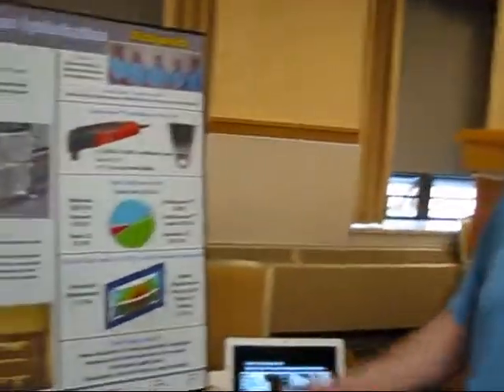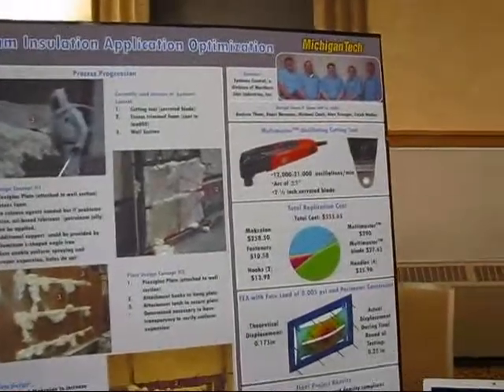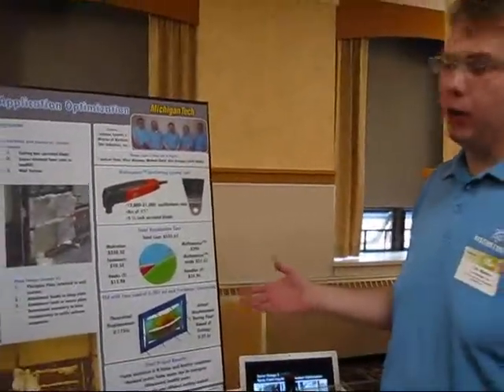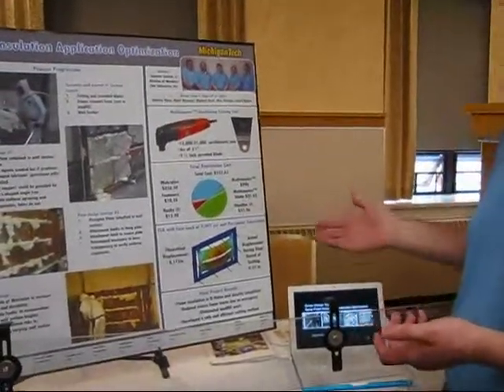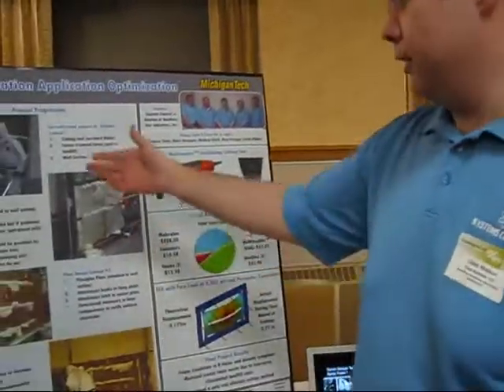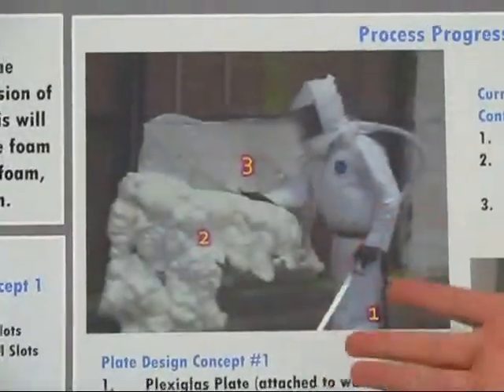We were team 9, senior design team. We were sponsored by Systems Control to optimize their spray application process for their substations. They make substations for power lines, and as you can see, this is the original process. They were wasting a lot of foam.